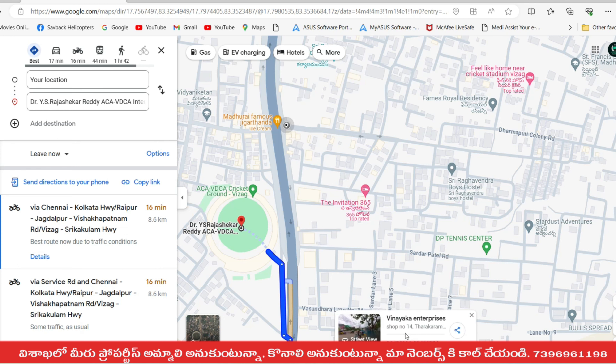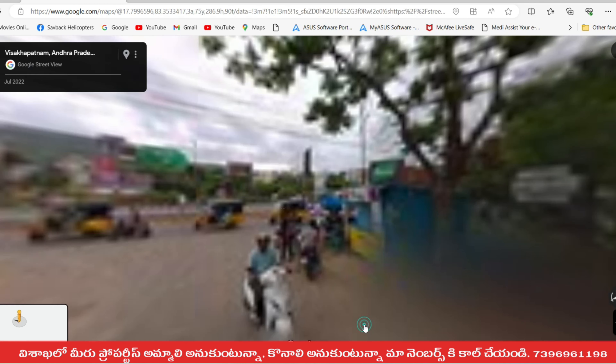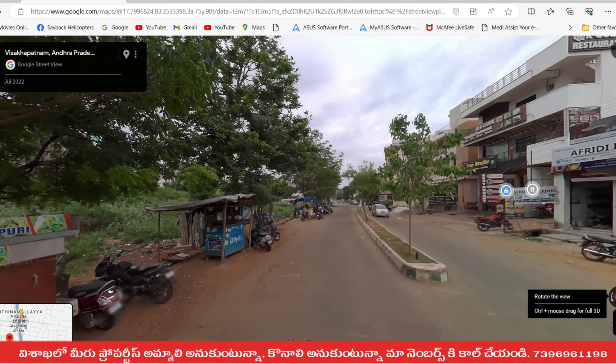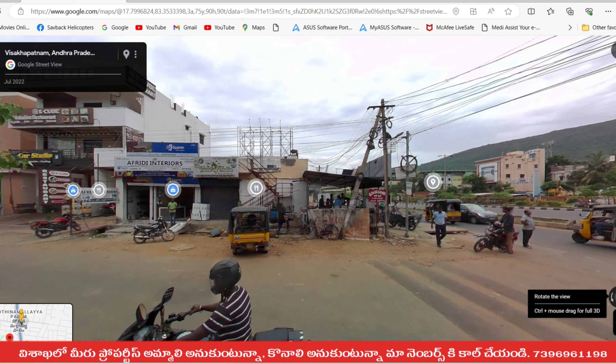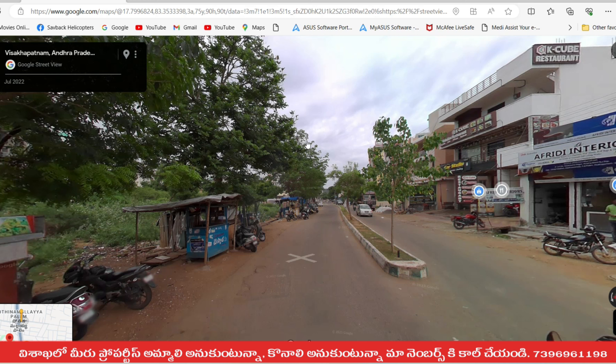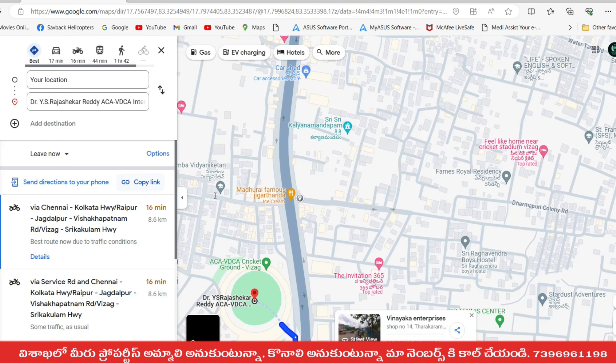Here we can find a colony where Dharmapuri is, and the colony road. This is a city on the right. You can see this route — we have a stadium. The stadium is on the road, and it is 600 meters distance from here.